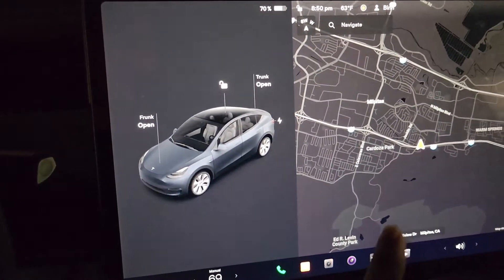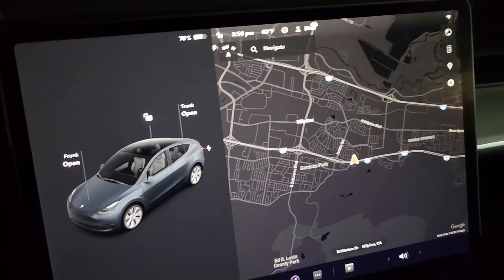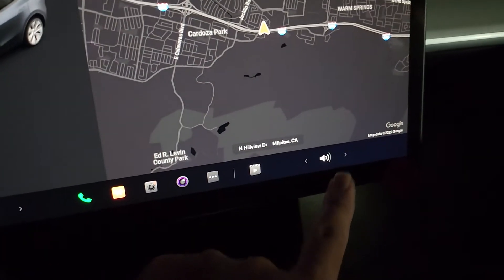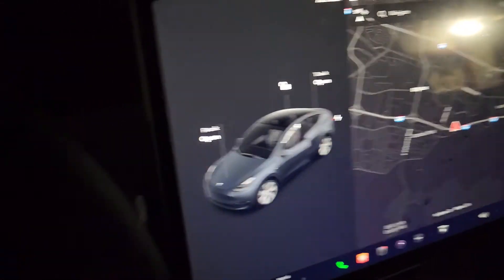I'm wondering if it's because there's no passenger there. I'm going to actually get in the passenger seat and see if anything changes, because right now you can see the passenger option to change the temperature is gone. Let's go around to the passenger side and see if anything changes.